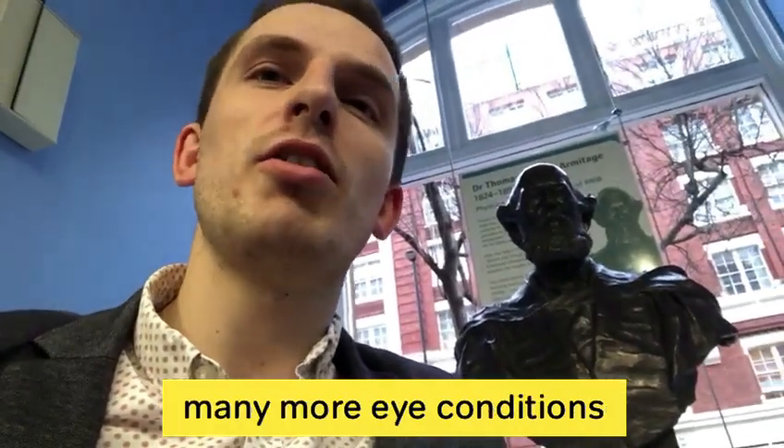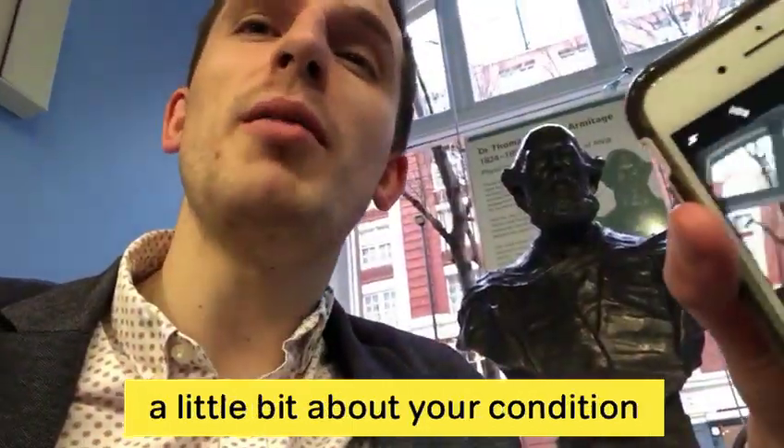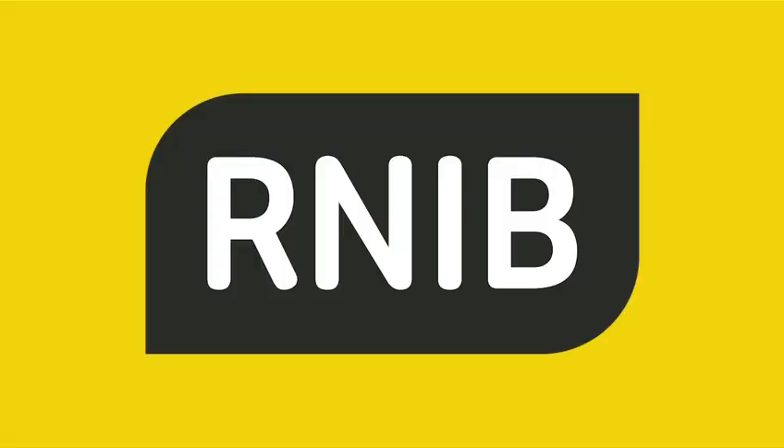We'd love to cover so many more eye conditions but we can't do it without your help. If you'd like to share your story, just get your phone, put it into landscape, tell us a little bit about your condition, and use the hashtag How I See. RNIB — supporting people with sight loss.